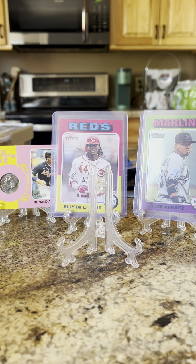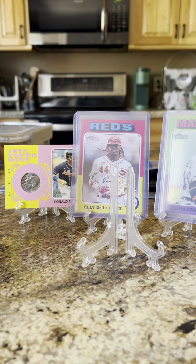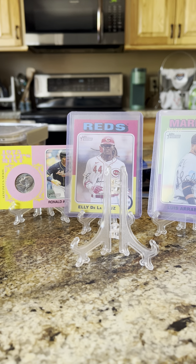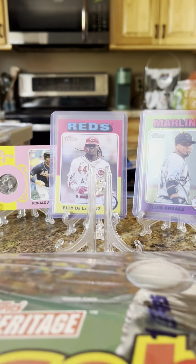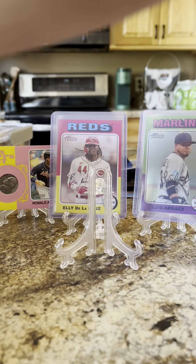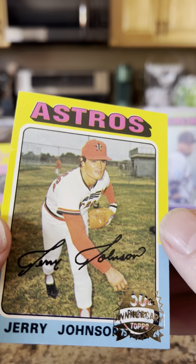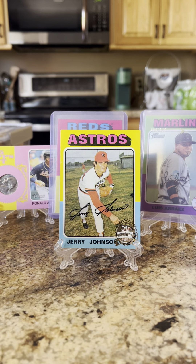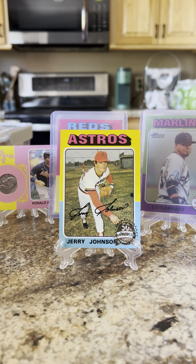What's up everybody, getting ready to break out of the box of 2024 Topps Heritage. Got this box directly from Topps. These are some of the pulls from last night — got a 615 Acuna and Ellie, and the Luis Arraez refractor. Let's see what we got in this box. I still have not gotten an autograph yet out of any 2024 boxes, so hopefully in this box we'll pull something. The first card is a Jerry Johnson 50th Anniversary Topps — we'll throw him up here until we get the next star.